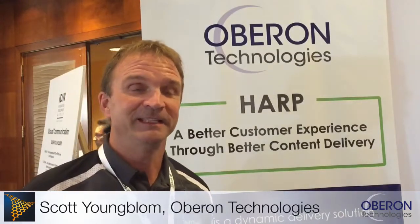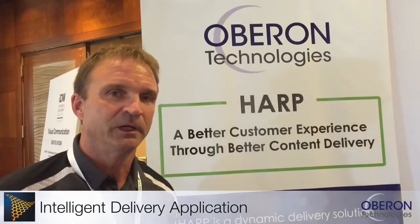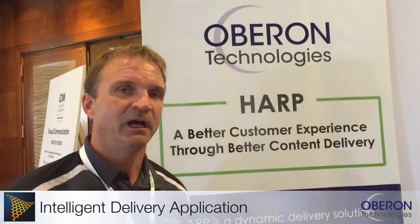Hi, this is Scott Jungblum and I'm at the IDW conference here in San Jose. I'm with a company called Oberon Technologies and I'd like to introduce you to a brand new product that was just recently released called Harp. Harp is an XML-based delivery system.